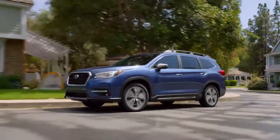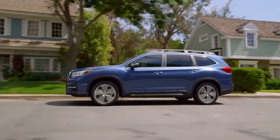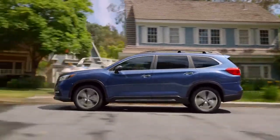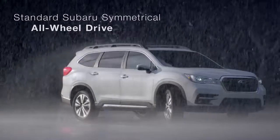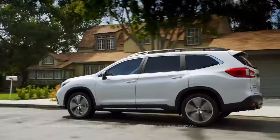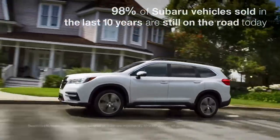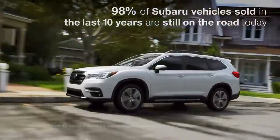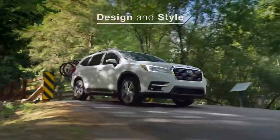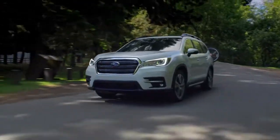Designed to be the best all-around package in its class, the Ascent is more than ready to be your next family SUV. It features standard Subaru symmetrical all-wheel drive and all the capability you'd expect from a Subaru. And it's built to the same standards that have made Subaru vehicles known for their durability. From the ground up, the Ascent was designed and built to be a family SUV with real capability.